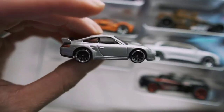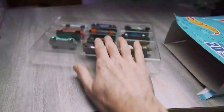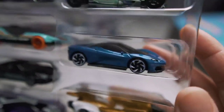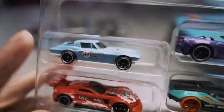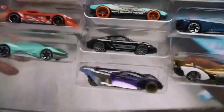Oh, we got a Porsche here, so it's a nice variety. You're going to get different cars than what you see here, and you get two trays so you get 20 cars in total. That looks like the new Corvette — awesome. So a lot of really cool cars.